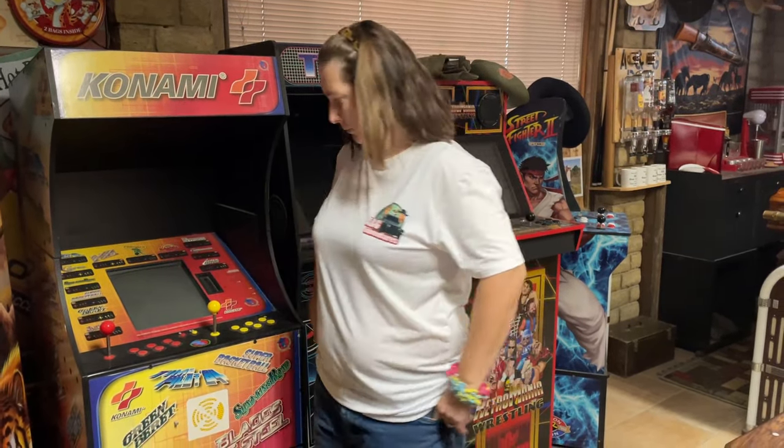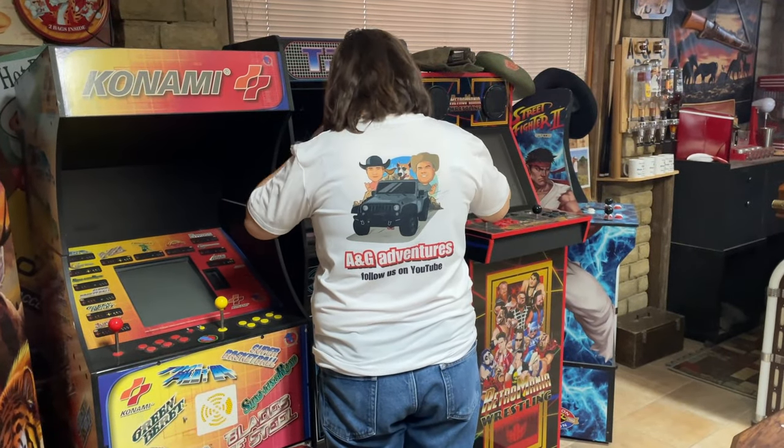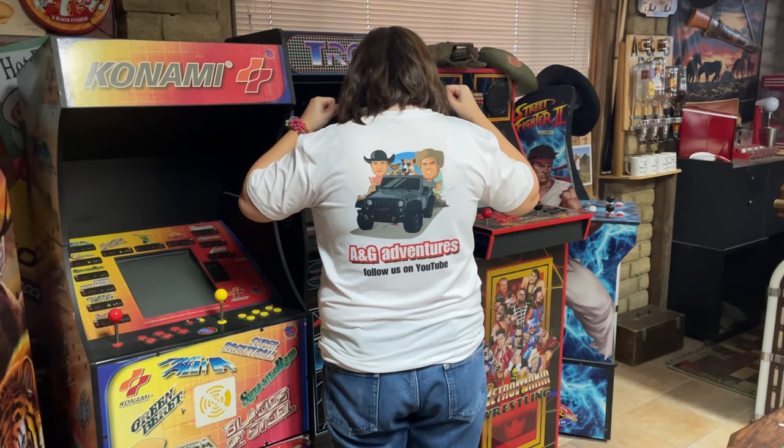If you can turn around so everybody can see the back of that shirt — guys, if you want to get your own A&G Adventure shirt, there'll be a link in the description below.